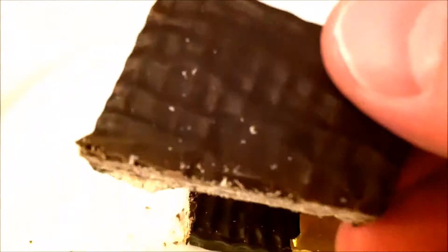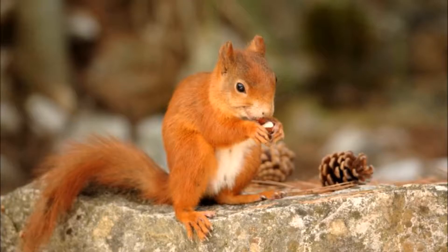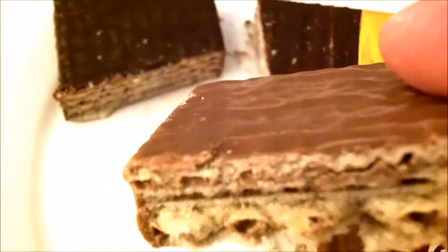I'll cut it open so you can see the inside. This is how the regular Prince Polo looks — the wafer and chocolate — and the Hazelnut is made with hazelnut.